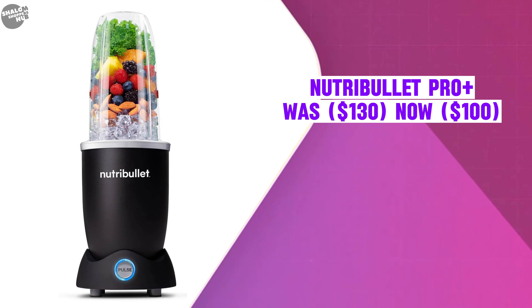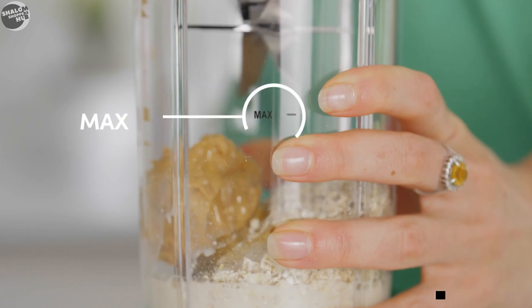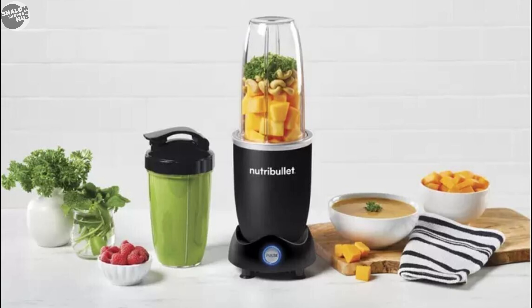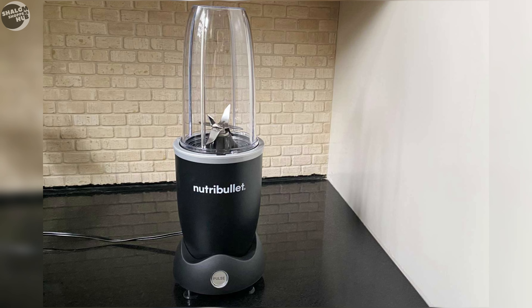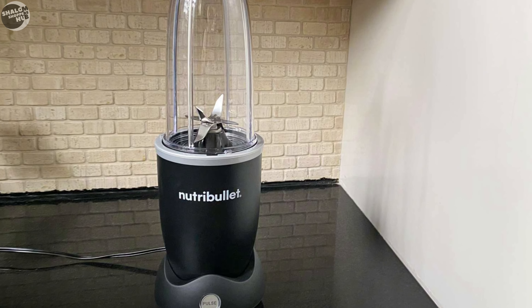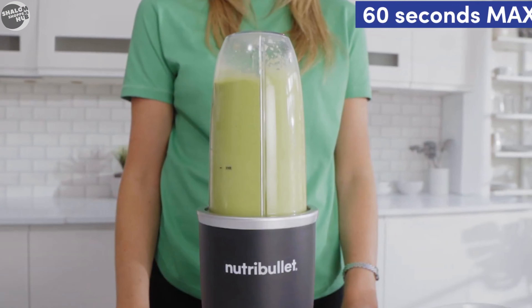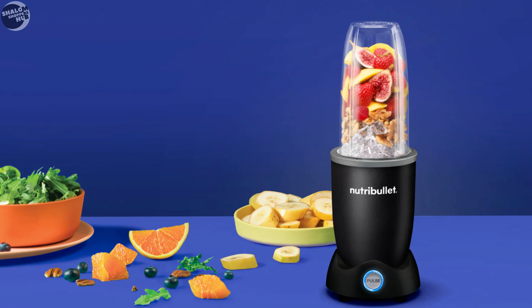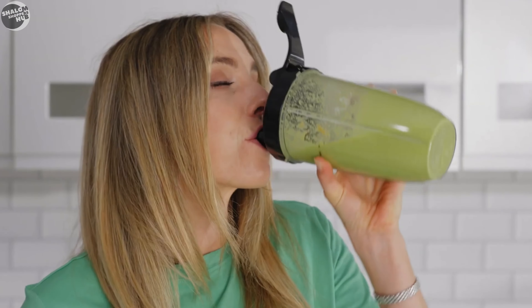The Nutribullet Pro Plus was $130, now selling at $100. It is equipped with a 1,200-watt motor, allowing it to handle fibrous ingredients like kale effectively. It comes with two blending jars — 24-ounce and 32-ounce — both featuring to-go lids for easy transport. A pulse button allows users to achieve desired textures, making it suitable for both smooth blends and chunkier mixtures like salsas. Most components are dishwasher-safe except for the blade assembly.